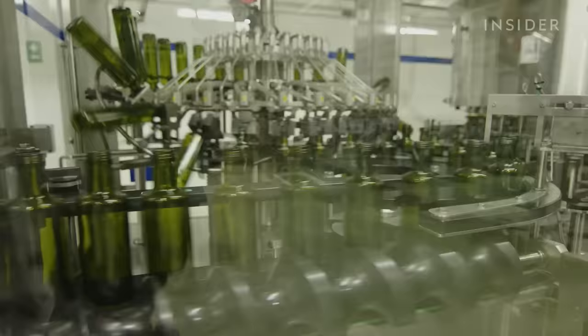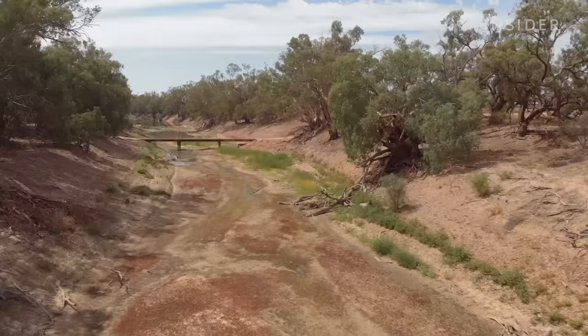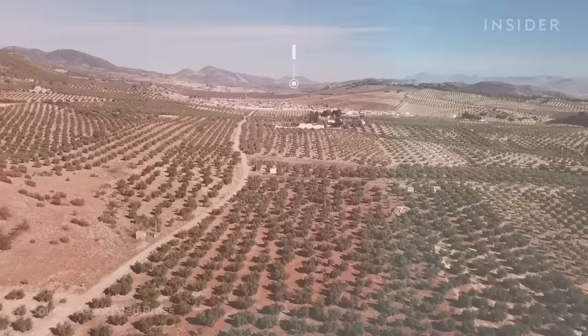We went to Antequera, Spain, to see how these farmers bottle up millions of liters of olive oil, despite a record-breaking drought.